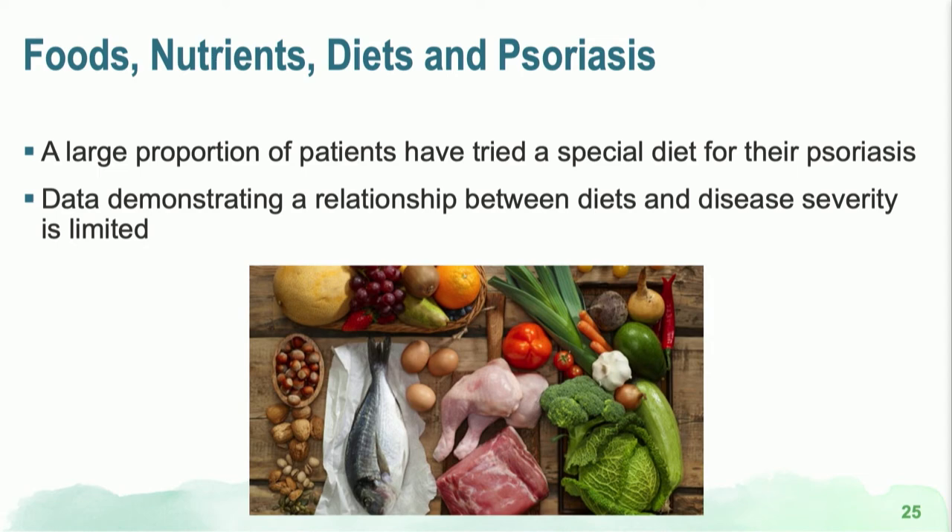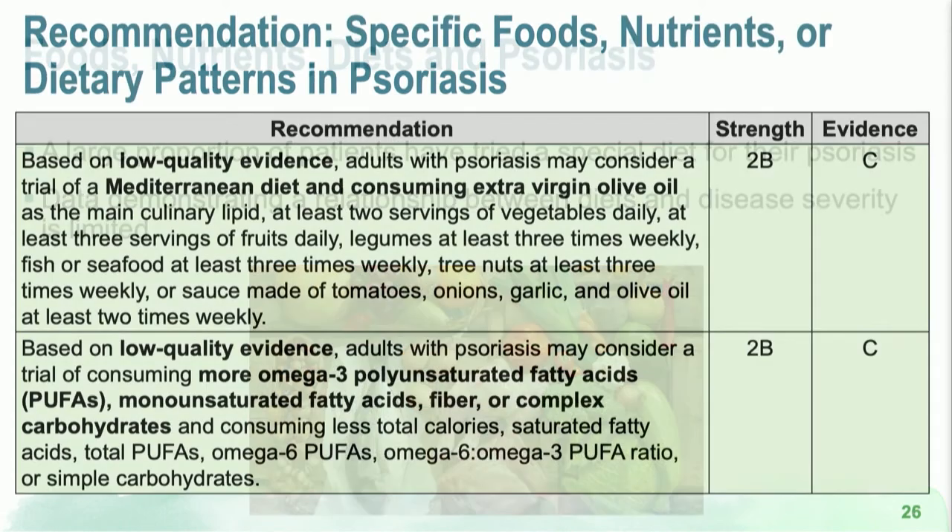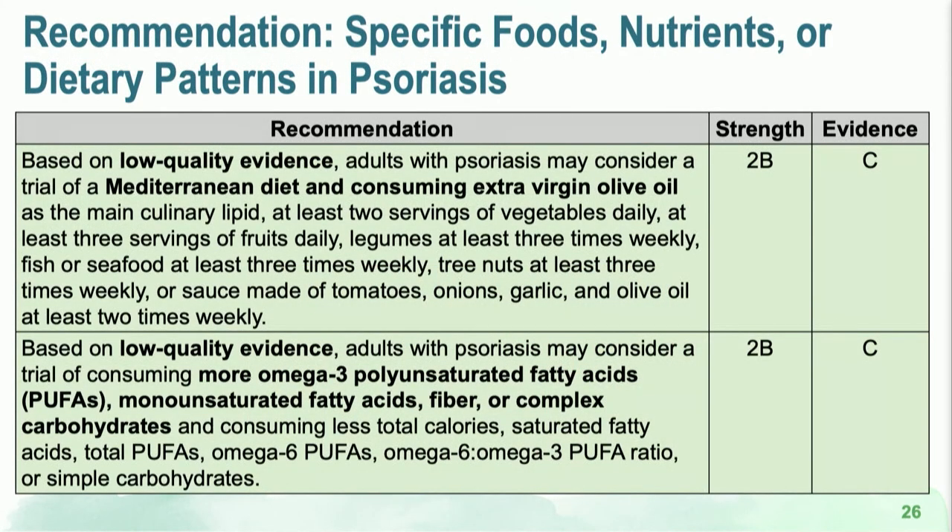Looking further at the relationship between foods and nutrients, the Mediterranean diet is one of the few diets thought to potentially reduce psoriasis disease severity. If your patient asks whether a certain diet could be helpful, currently, based on low levels of evidence, the Mediterranean diet may be beneficial.